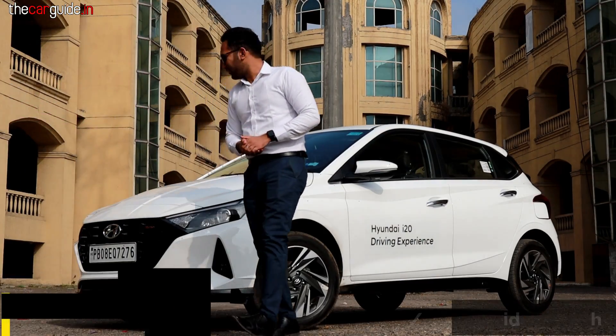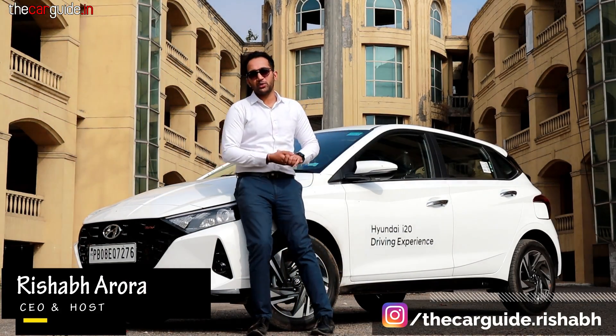Hello friends, welcome to the Khagat. My name is Rishabh and today we have the IMT version of the Hyundai i20.